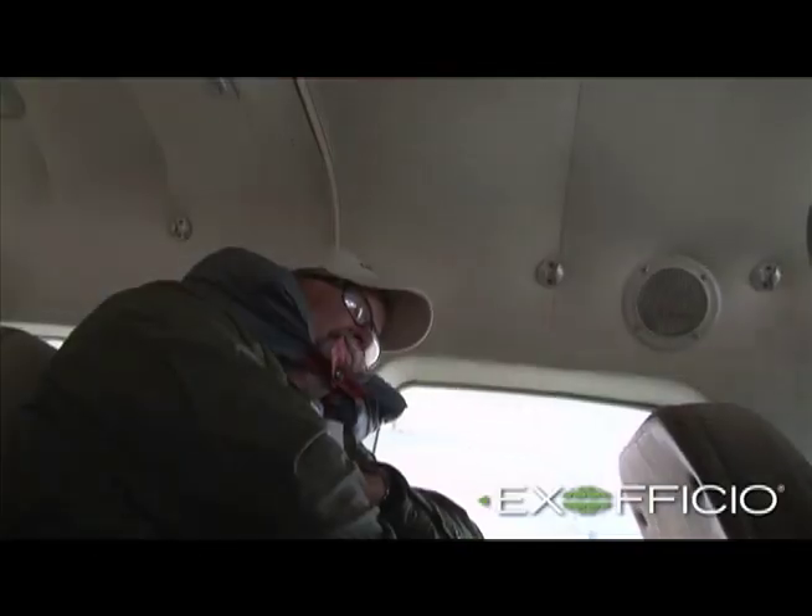So when I get on the plane, just put it on, and I can go to sleep in comfort with my Exofficio StormLogic vest or StormLogic jackets. They both do this.